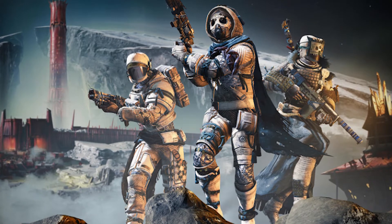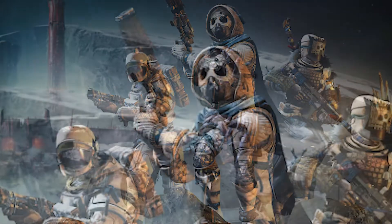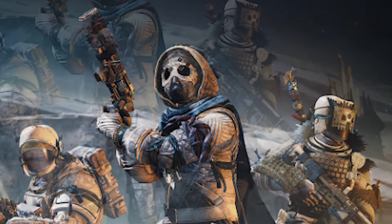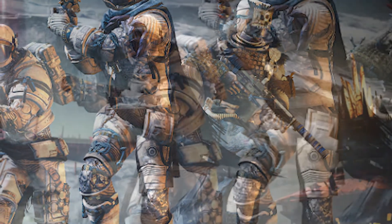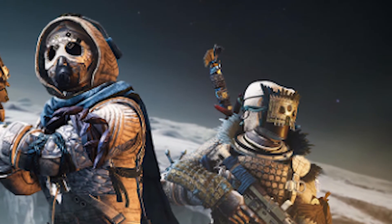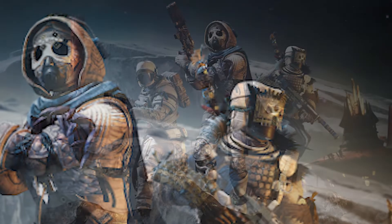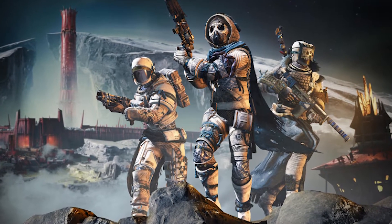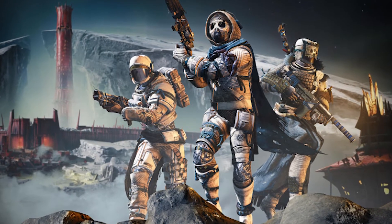We don't know anything much about them. As far as the guns they're holding, the hunter's holding the Loud Lullaby, which is a legendary hand cannon. It looks like the Warlock's holding a scout rifle and the Titan's holding a shotgun. The Warlock looks like it could have a sword on its back as well. I'm not 100% sure, but this is at least finally some armor that we see an image of for the Shadowkeep expansion.